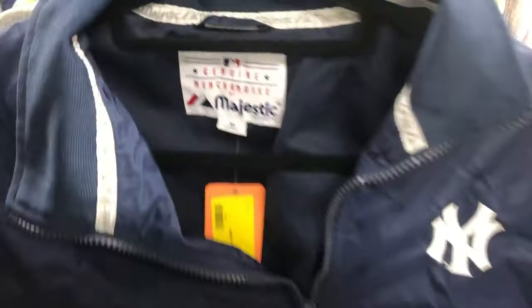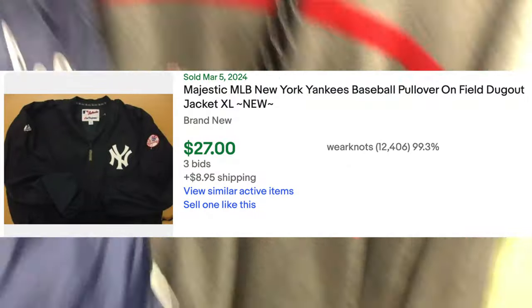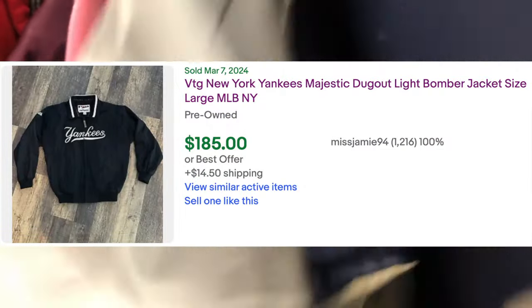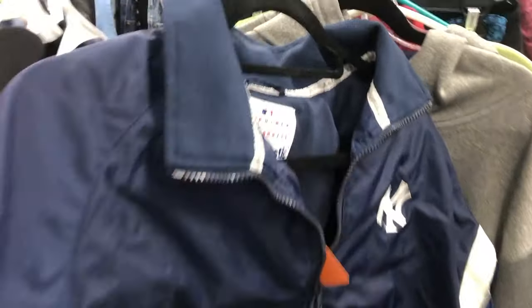Volcom shorts — I took those home. I found this Yankees jacket, Majestic genuine merchandise. I couldn't find the exact jacket online, but they're all over the place. Some have a lot of value, $185. Some are $40, $30. I left this behind because they were asking $20. I probably could have picked it up and sold it for 40 or 50, I'm guessing, but I just wasn't sure. And with 20 bucks, I didn't want to risk the 20 bucks.